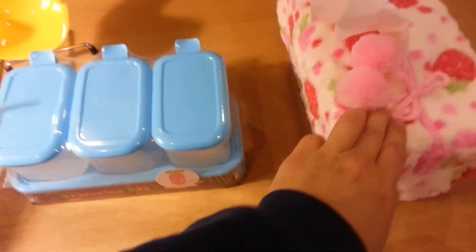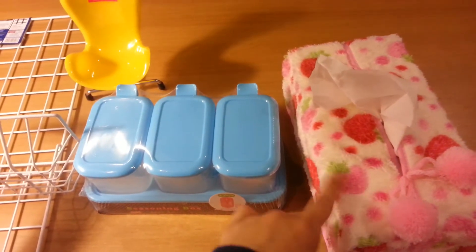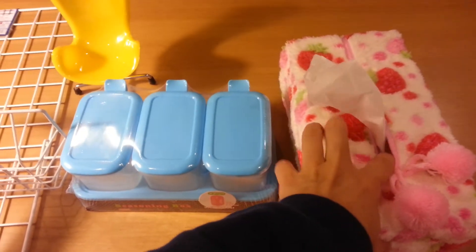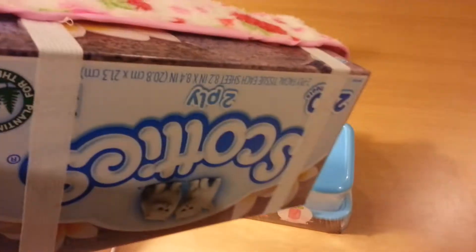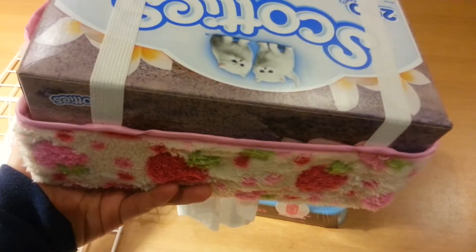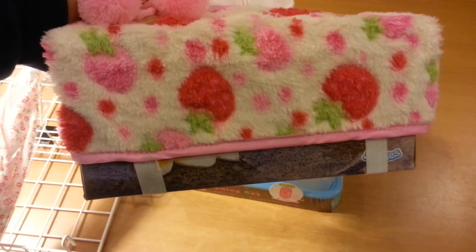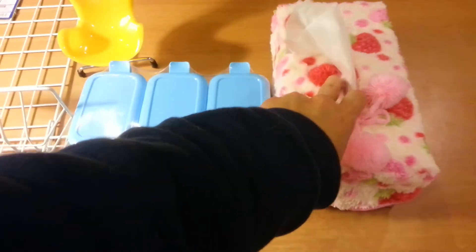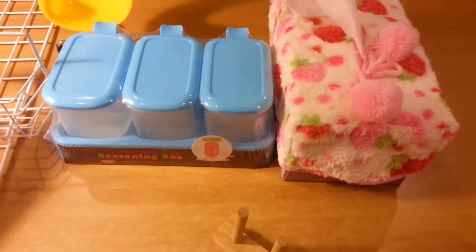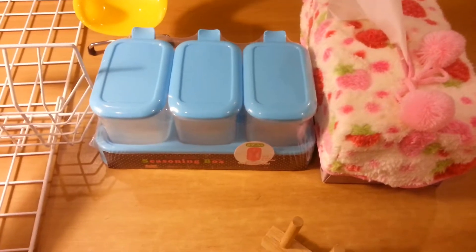Right here is one of Daiso's cute Kleenex covers — it has pom-poms and is a fuzzy little thing, a nice way to pretty up your Kleenex box. The reason it doesn't fit quite right is I opted for the 200-sheet Scotties instead of the 120-sheet, but hey, 80 extra sheets for the same price isn't bad.